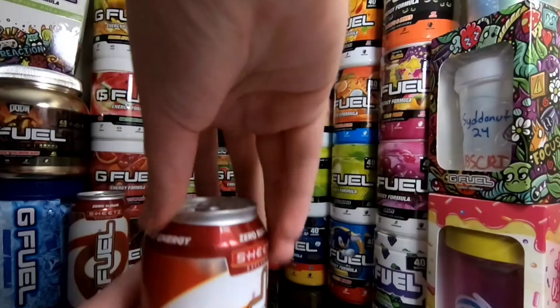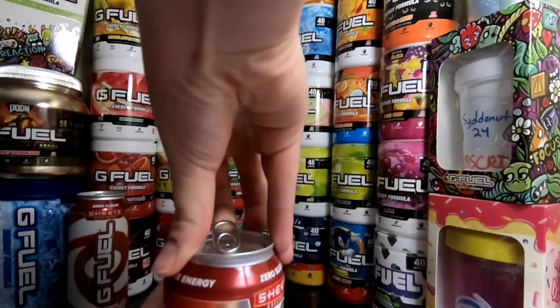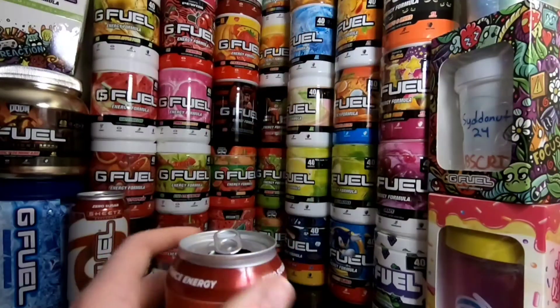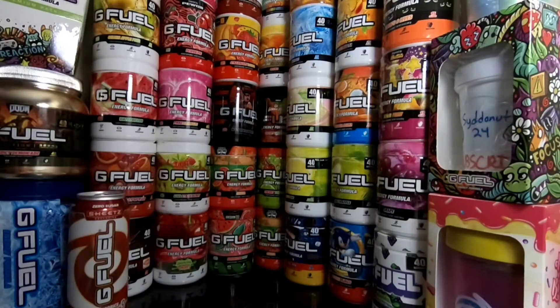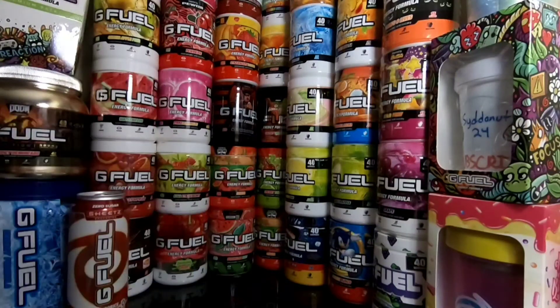I just popped this out of the fridge. Go ahead and open this up. Give this a nice smell — I'm really excited to try this. I've only heard good things. It could be the hype around them being exclusive, but let's get a smell here. Wow, that smells really good. It smells like those fruit-by-the-foot little gummy things. It smells exactly like those.